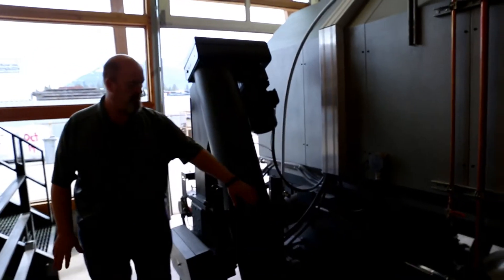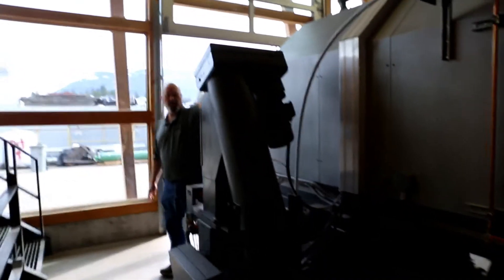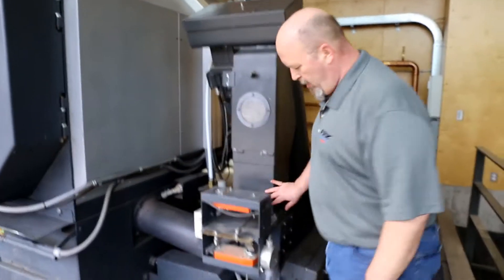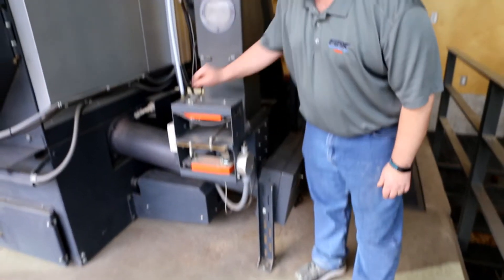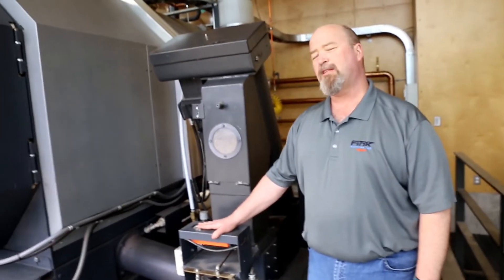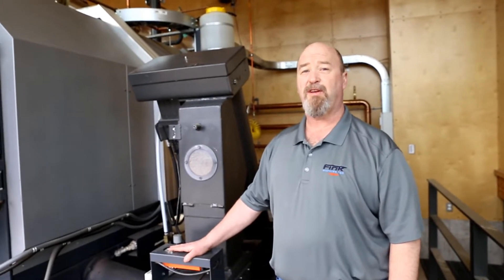From the cross auger, the wood chips come up this auger and into our infeed module. Once they are in the infeed module, they drop down into this logger here, which can feed the chips into the boiler. You can see this slide valve — this is one of our safety features. Other videos will cover some of the other safety features on this boiler.